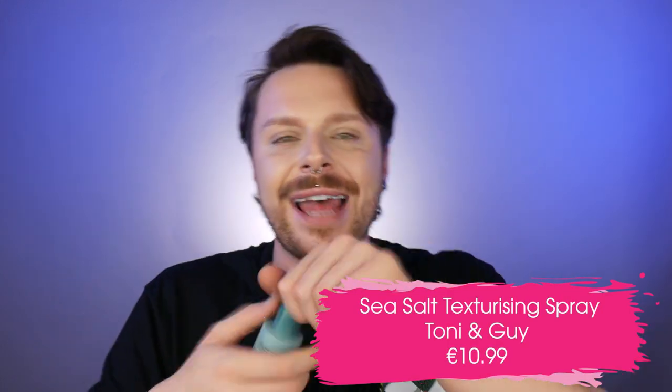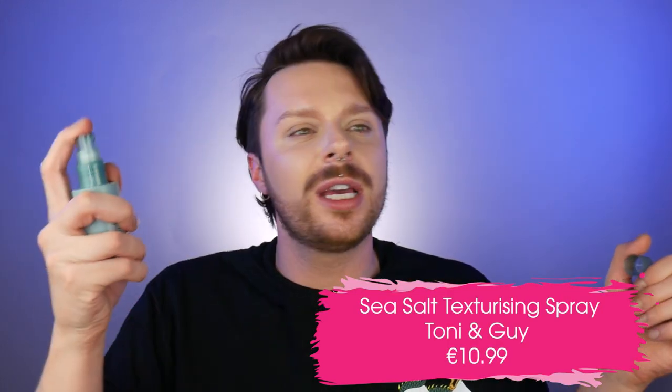The first drugstore hairstyling product that I love is the Sea Salt Texture Spray by Toni & Guy. Overall, Toni & Guy is a drugstore brand — we all know Toni & Guy is a hair salon, but this is their drugstore consumer brand of products, and their products are actually really good. Sea salt texturizing sprays are amazing, and this was probably one of the first sea salt texturizing sprays available.